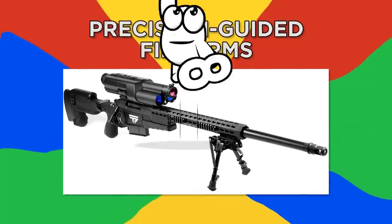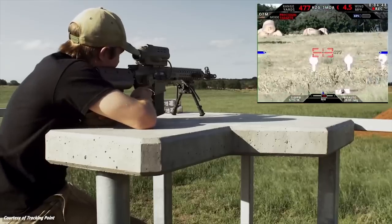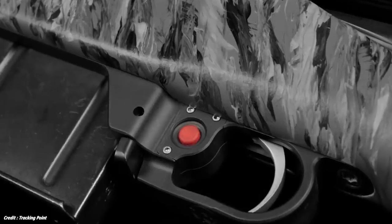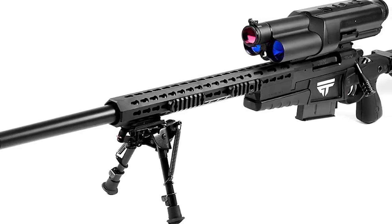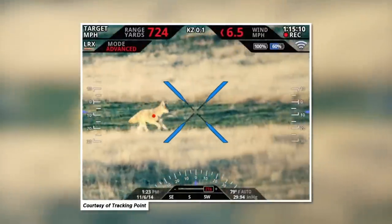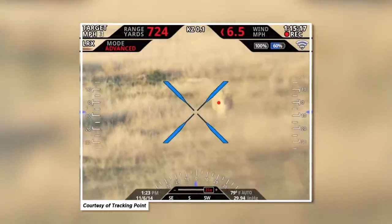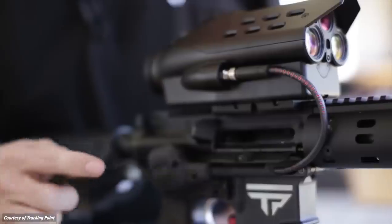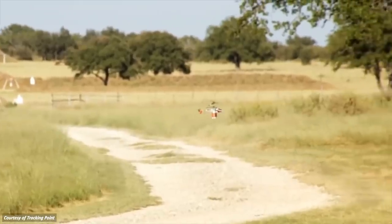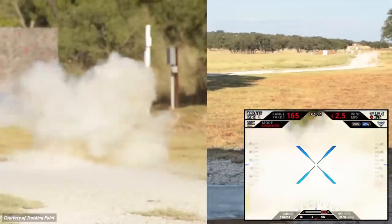Number 8: Precision Guided Firearms. PGFs are designed to improve the accuracy of shooting at targets at extended ranges through target tracking, heads-up display, and advanced fire control. They're basically rifles with lock technology installed into the firing system. You tag the target and a red dot will appear on the target on your heads-up display. The PGF tracks your target's intended impact point despite gun or target movement. The tracking optic is electronically connected to your guided trigger. Once the calculated firing solution is aligned with the tag, the optic is sent to the trigger and the shot is released.